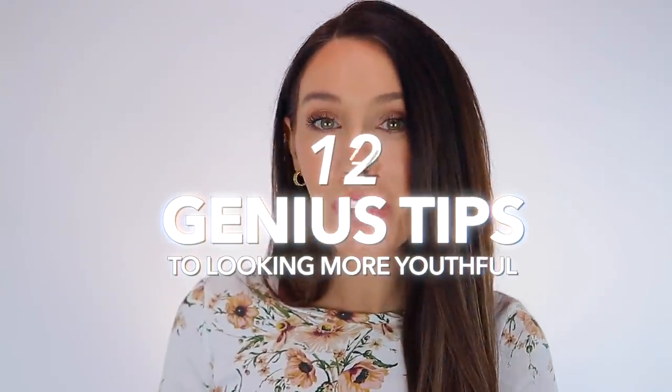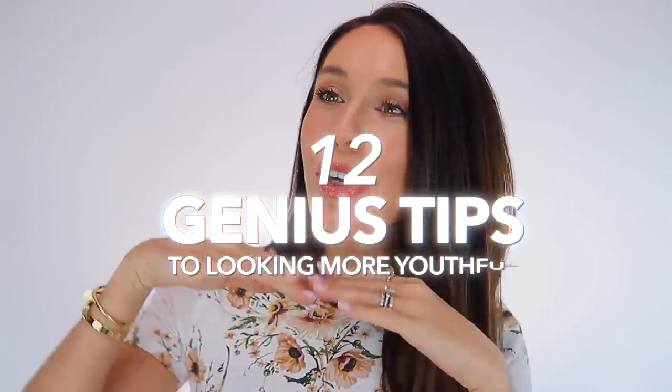Hello everyone. Today I'm sharing 12 genius tips to looking more youthful, maybe younger than your age. Everyone watching this video is a totally different age and probably looking for different things, but all of these tips and tricks can be used by everyone to look better and maybe more attractive and youthful. I really don't like videos that suggest things like go to bed early — you already know that. These tips aren't boring, so let's get started.